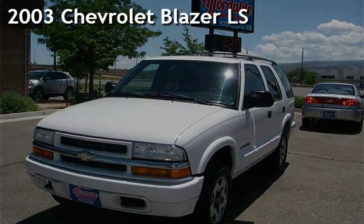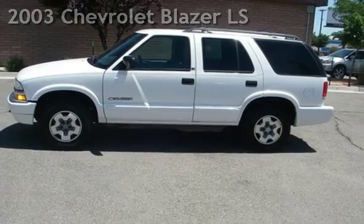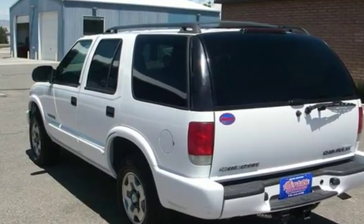Presenting a pre-owned 2003 Chevrolet Blazer LS. This four-door SUV has a six-cylinder, four-liter V6 engine, with four-wheel drive and an automatic transmission.